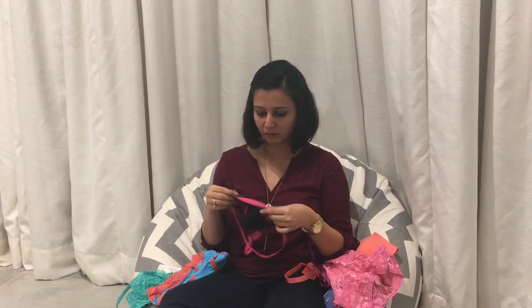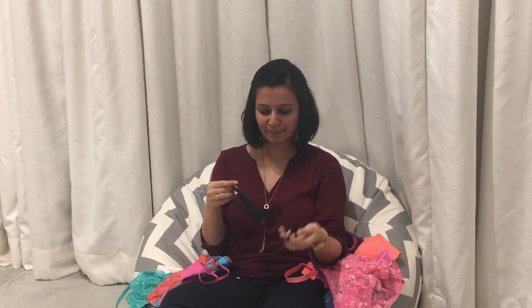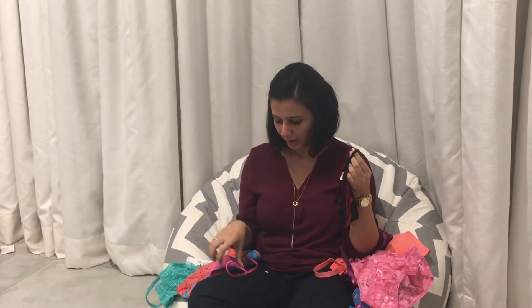And lastly, I got thongs. Again, there are no panty lines. I can wear this with my bodycon dress on Saturday. It comes in cute colors and it's a pack of two.